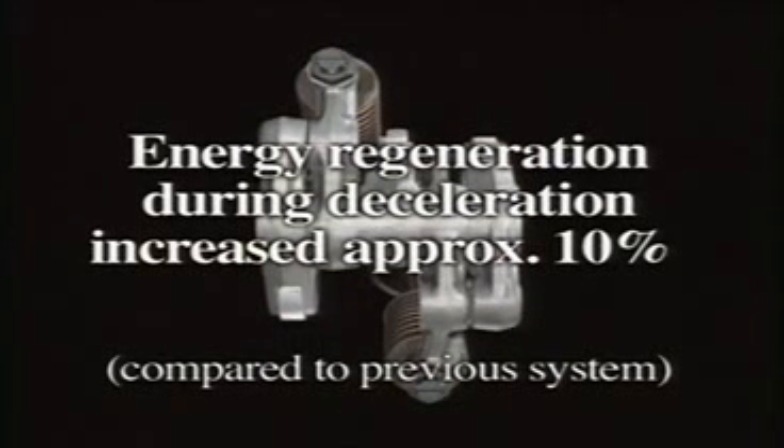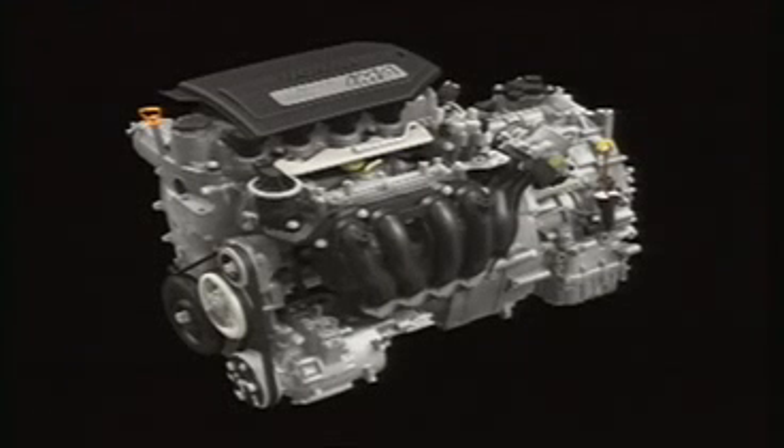Using this system, regeneration of energy normally lost during deceleration is increased by approximately 10% over the previous system. In addition, everything possible has been done to minimize engine friction.